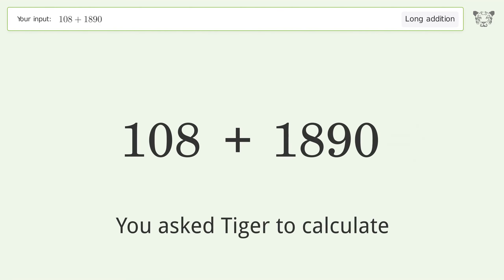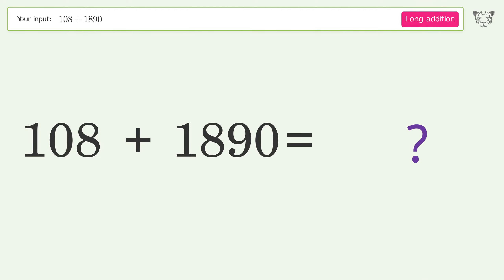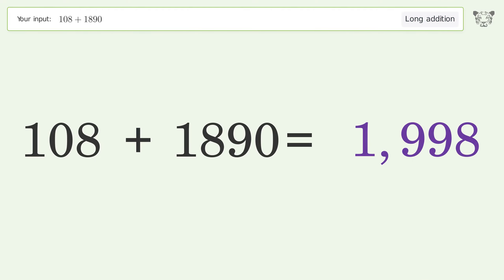You asked Tiger to calculate. This deals with long addition; the final result is 1998.